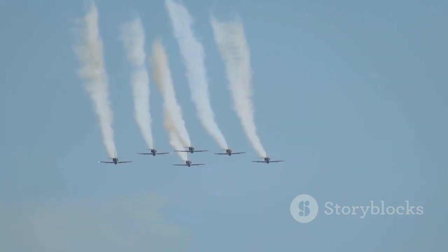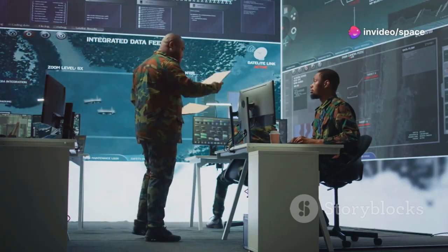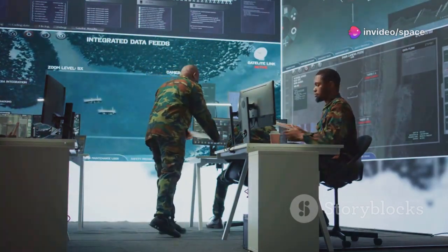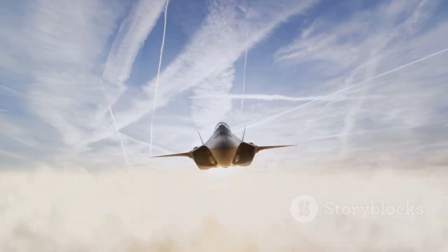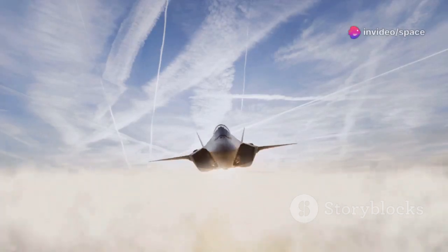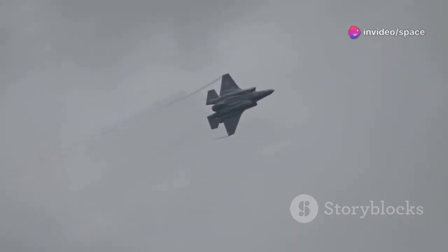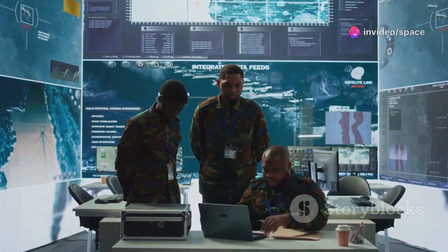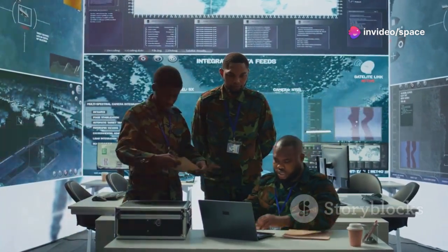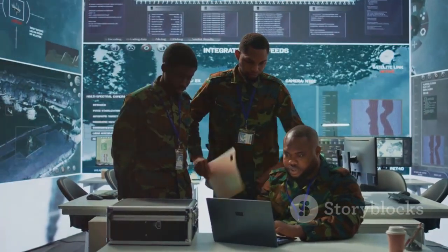The debate over the optimal balance between quantity and quality of aircraft will continue, with strategic decisions weighing immediate needs against long-term goals. Proponents argue the F-47's transformative capabilities justify the investment, as its advanced technology promises to redefine aerial combat. Its ability to penetrate contested airspace and enable other assets provides a strategic advantage. The long-term strategic deterrence value is also a crucial factor in the cost-benefit analysis, with national security and maintaining a technological edge as paramount considerations.